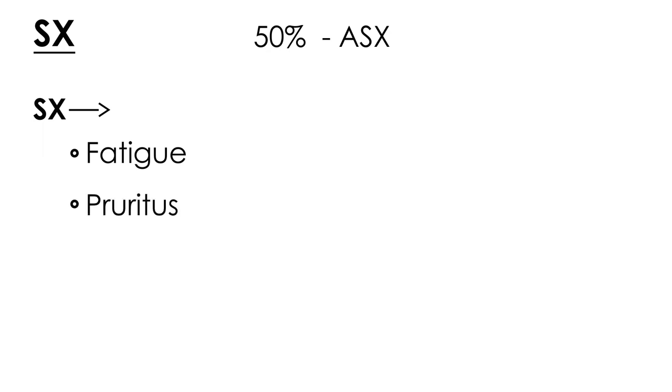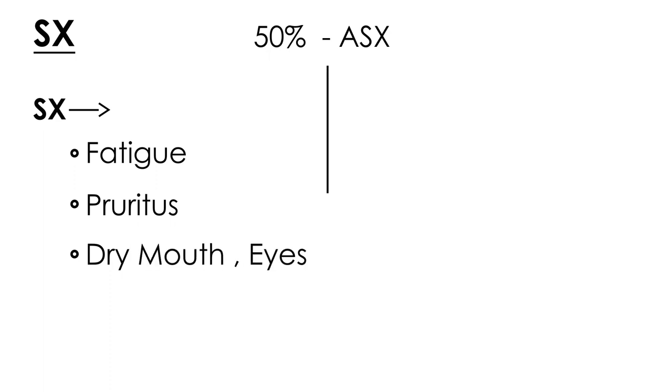Now let's talk about the symptoms. Interestingly, in about 50% of cases there are no symptoms — the patient is asymptomatic — so the diagnosis is really made on routine lab tests. If there are symptoms in the other half, some of the most common include fatigue and pruritus, which is a big one. You can also have dry mouth or dry eyes.